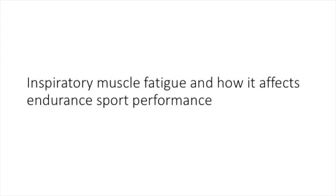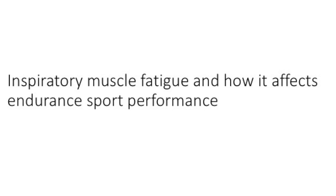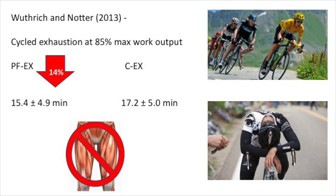Let's have a look at how the use of inspiratory muscles can affect endurance performance. A study by Voutrich and Notter investigated whether inspiratory muscle fatigue would compromise exercise performance, more specifically cycling performance via quadricep muscle fatigue. Healthy subjects cycled to exhaustion at 85% maximal work output with prior induced inspiratory muscle fatigue or without. The time to exhaustion for the induced fatigue group was significantly reduced by 14%.